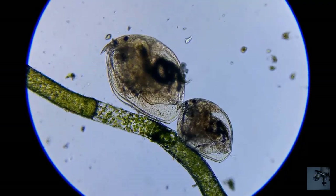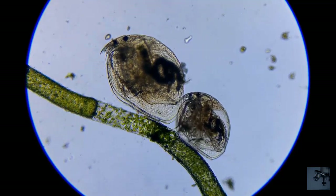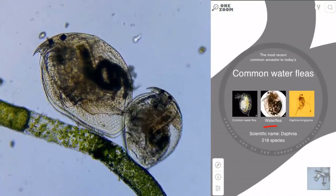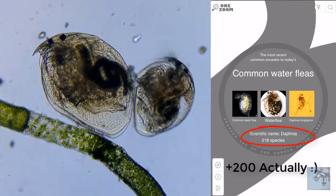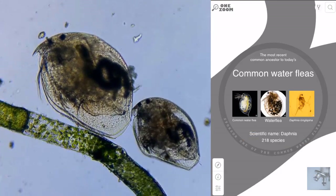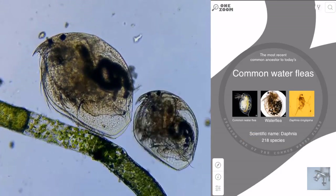With that out of the way, our sexy little friend down there is called Daphnia. The genus Daphnia includes more than a hundred species of freshwater organisms found around the world, with adults ranging from less than one millimeter up to five millimeters in size.